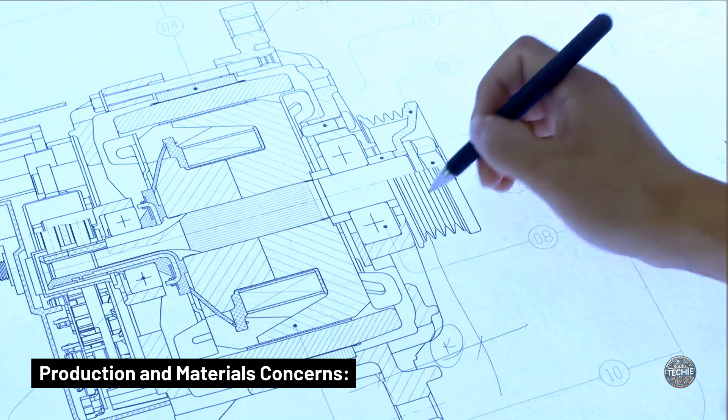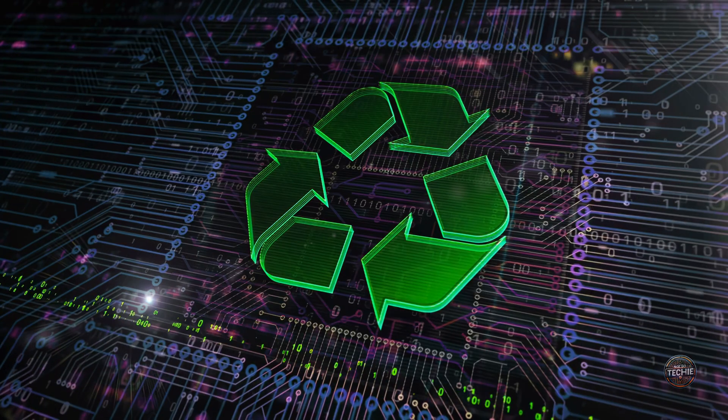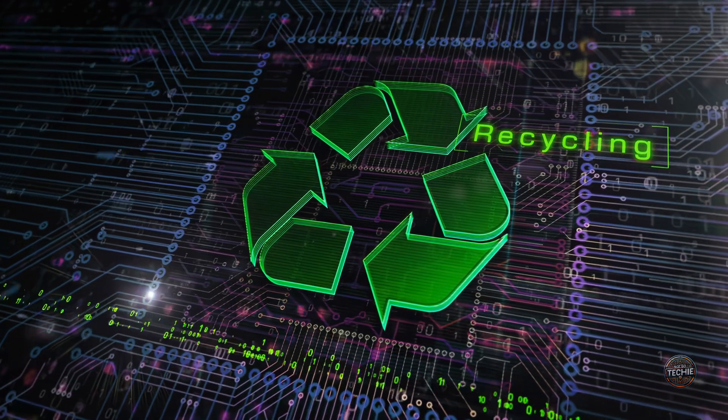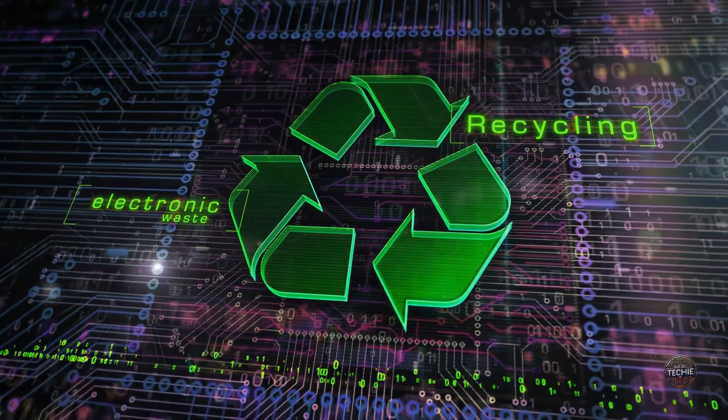Production and materials concerns: ethical sourcing for materials used in these delicate cells is critical, impacting consumer perceptions and the industry's sustainability promises. Innovative solutions in recycling and disposal processes at the end of product life cycles are needed to ensure true sustainability.